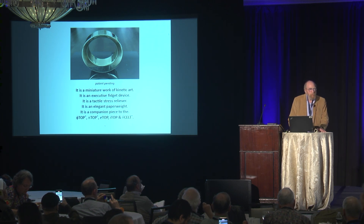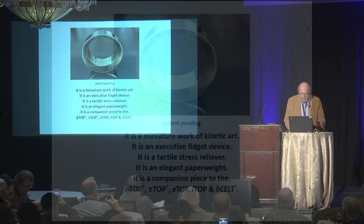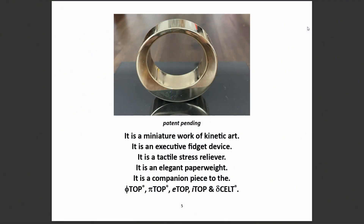Just to make some remarks about what the thing is and what the mental intention of it is — it's sort of a work of kinetic art. It can be on any scale, so you can have a little thing like this, or you can have a large thing like this. You might think of it as an executive paperweight or a fidget device. It's a companion piece to all the other ones that I introduced in this very room over the last years: the phi-top, pi-top, e-top, i-top, and the delta-kelt, for all of the major mathematical constants.